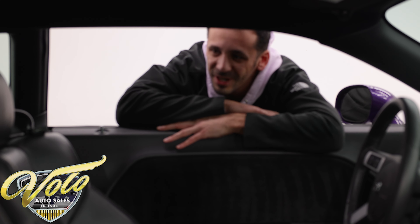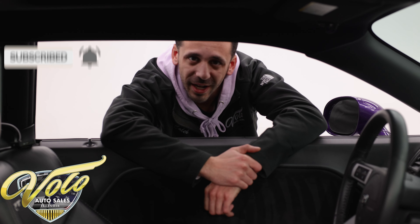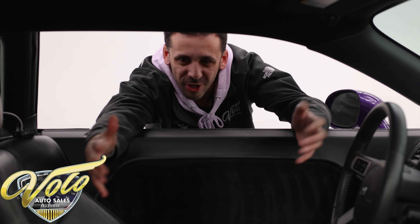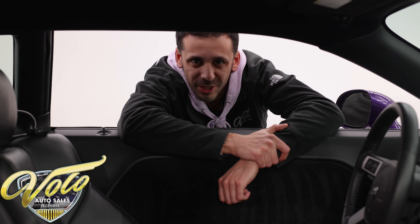Real quick guys, if you've been enjoying our videos, make sure you smash that like button. If you subscribe to our channel, click the bell icon — you'll get notified every single time a new one gets posted. You don't want to miss out. We got a lot of killer cars and inventory coming in and out of this place all the time, so if you want to be the first to see it, make sure you subscribe.